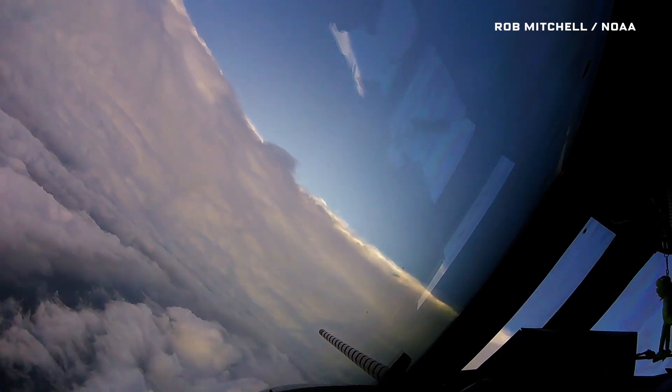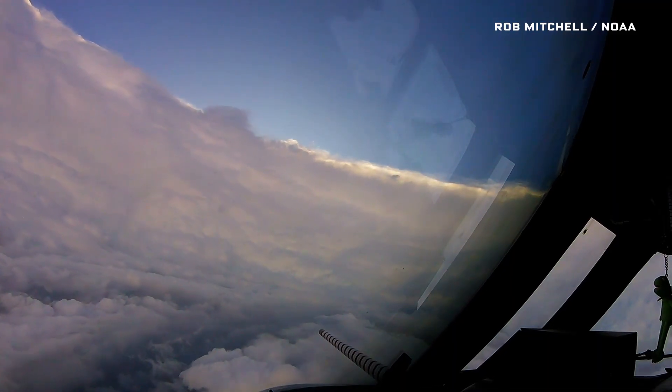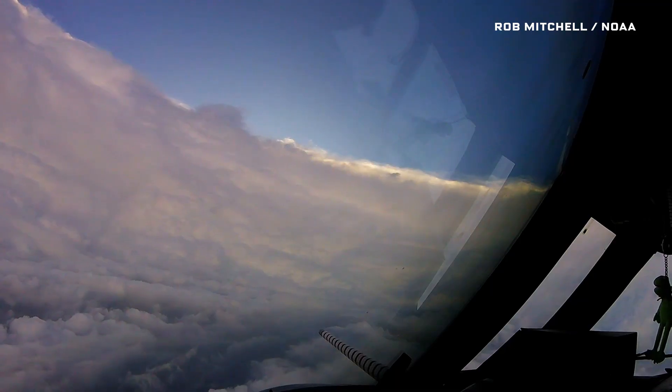You can even get out of your seat, take some pictures, walk around, knowing that you're in the middle of the storm. And if you want to get back out again, you've got to cut through the other side of the hurricane.